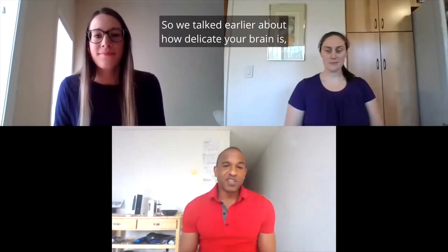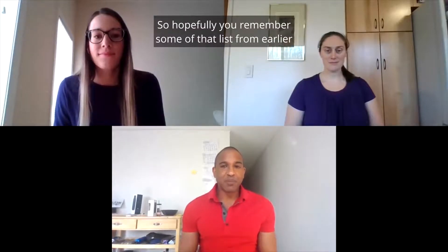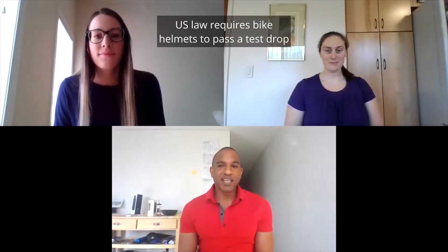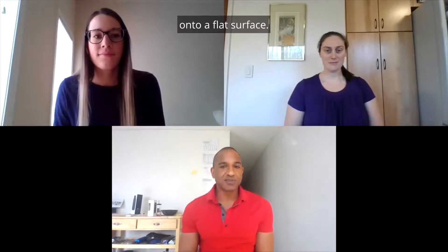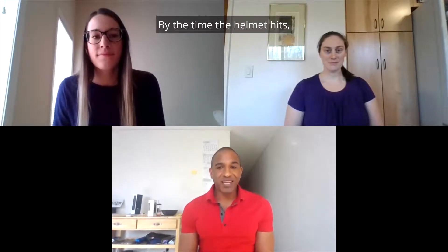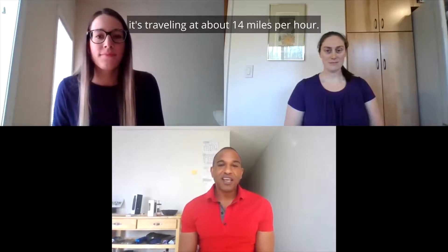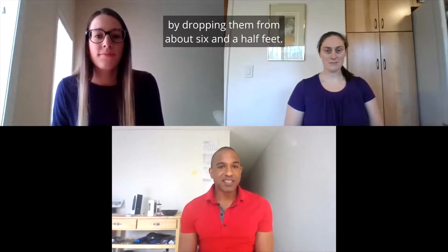We talked earlier about how delicate your brain is and how injuring it can cause a lot of problems, so hopefully you remember some of that list from earlier about the symptoms of a concussion or traumatic brain injury. U.S. law requires bike helmets to pass a test drop from 2 meters, or about 6½ feet, onto a flat surface. By the time the helmet hits, it's traveling at about 14 miles per hour. In this exercise today, we're going to be testing our eggs by dropping them from about 6½ feet.